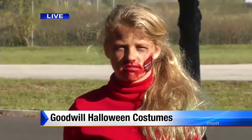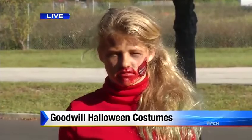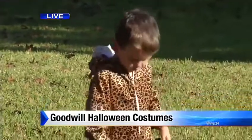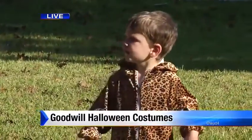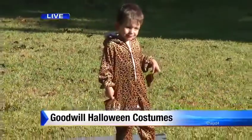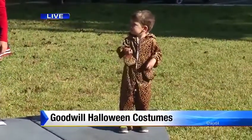And then we have our littlest costume over here — our jaguar. Bennett is wearing a costume we found in an unopened bag at Goodwill for $4.99. It looks really good, and he's fierce — he's got a pretty good jaguar roar.